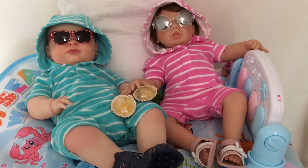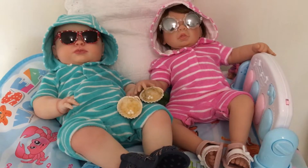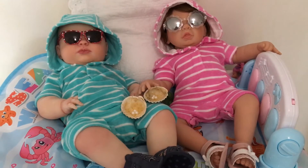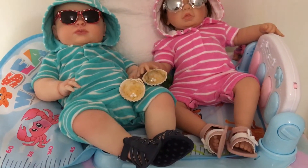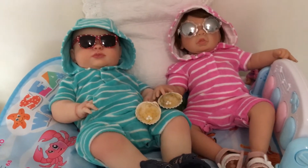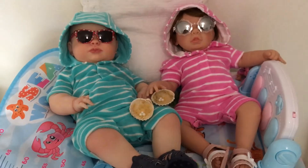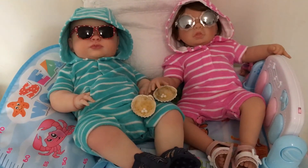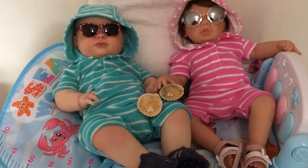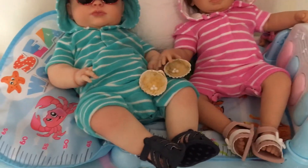Good morning guys, hi dolly friends! This is my theme Thursday video — this week is sunglasses, sun hats, and sandals. I found these two matching outfits and thought I'd do a twinsie theme Thursday. Don't they look so comfy? They're just lying in the sun. Look at Eddie, look at Jack's — a little pair of sunglasses. I think they look so cute and they're visiting sea life.